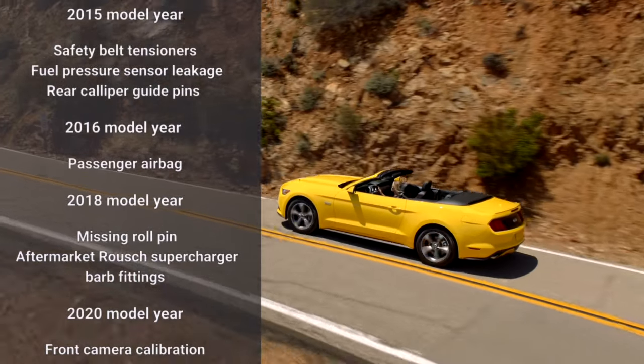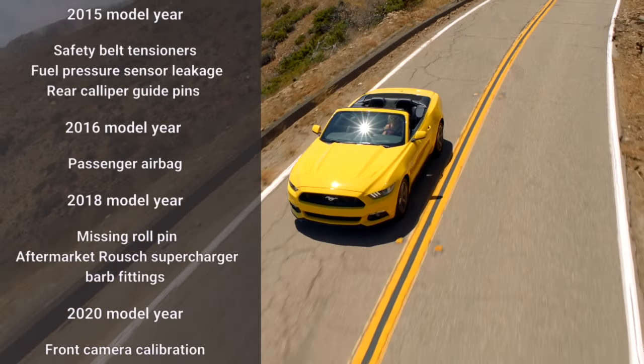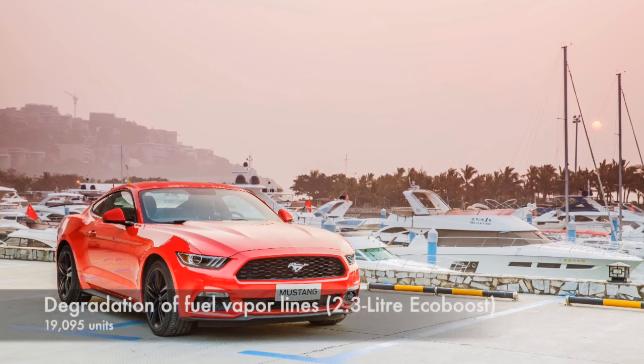2016 model year recall for passenger airbag, 2018 model year for missing roll pin, aftermarket Roush supercharger barbed fittings, and 2020 model year for front camera calibration. Moving on to the larger recalls.